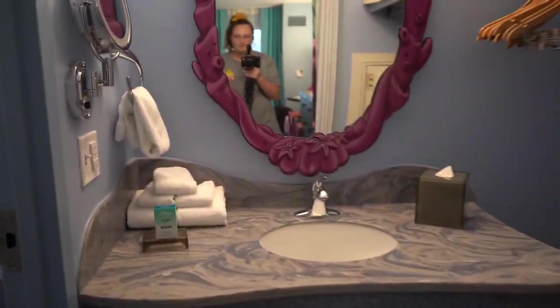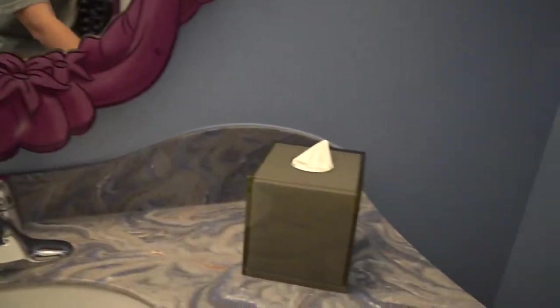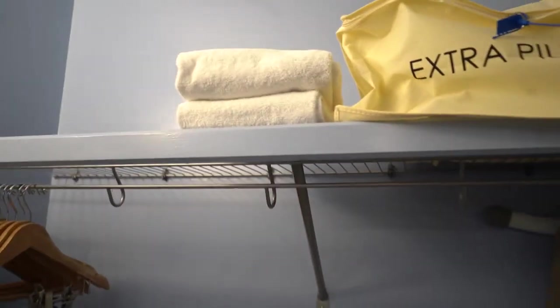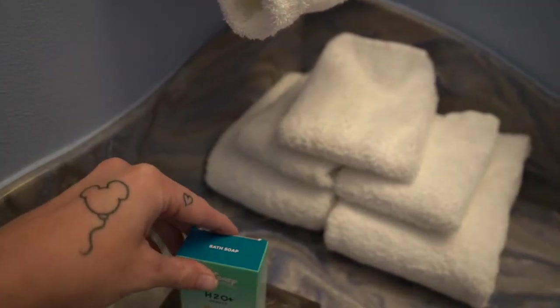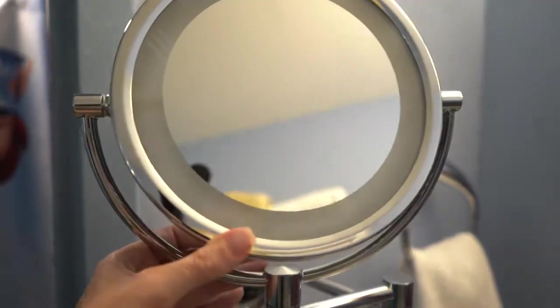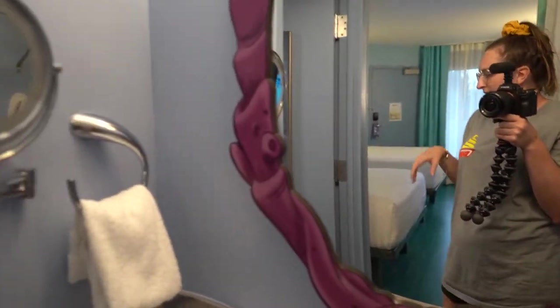Let's slide that open and take a look inside the bathroom. You've got one little sink here to share for everybody. You do have some areas over here to hang stuff up if you need — safe, ironing board, extra pillow, and blanket. Moving over to the left, you get a nice little pile of towels and your H20 bath soap, and a little mirror to check yourself out and get ready in the morning. There's also a very cute, adorable large mirror here.